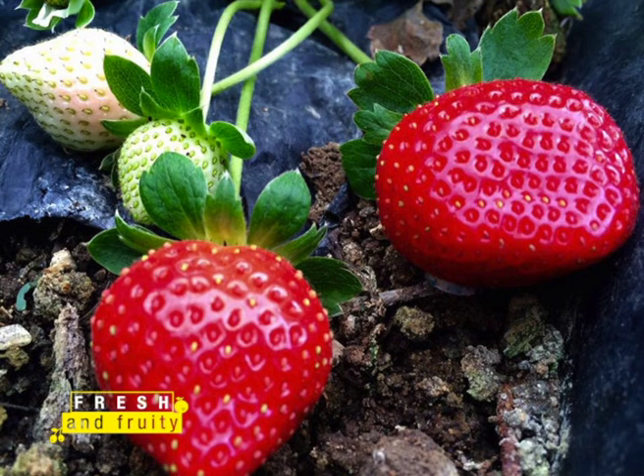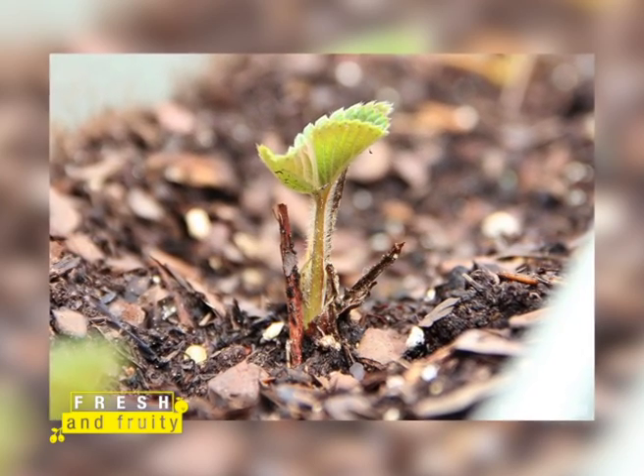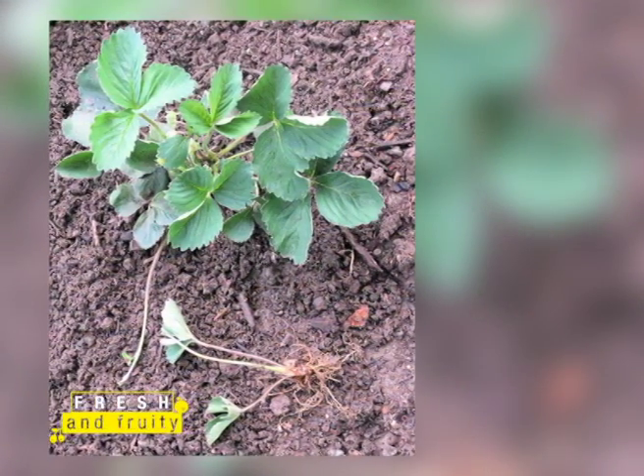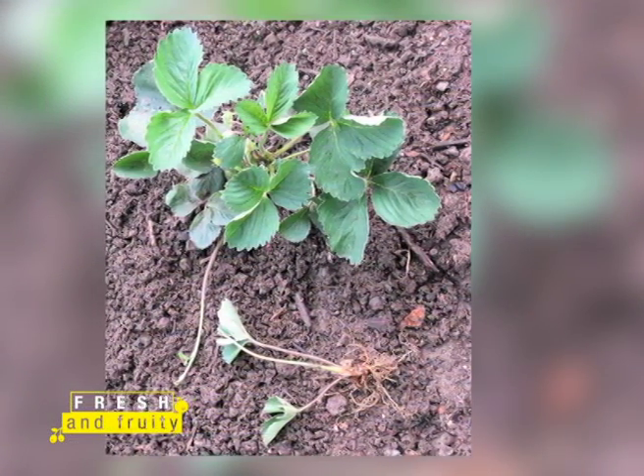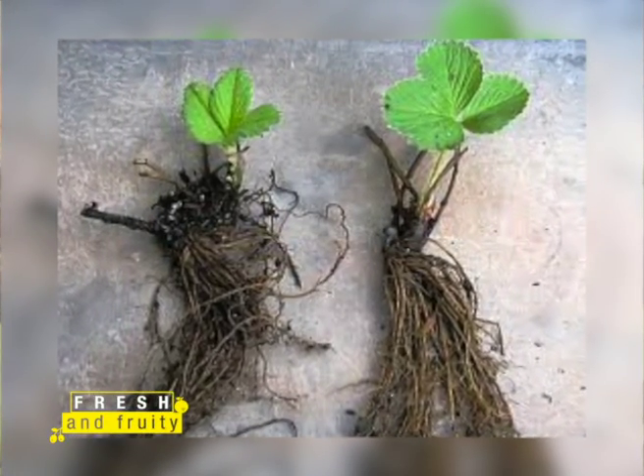In as much as strawberries are able to produce tasty fruits even under difficult conditions, they prefer rich soil with a lot of compost and good drainage. Strawberries have shallow roots, so they don't need particularly deep soils.